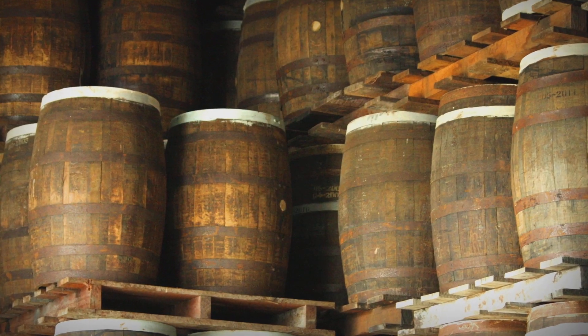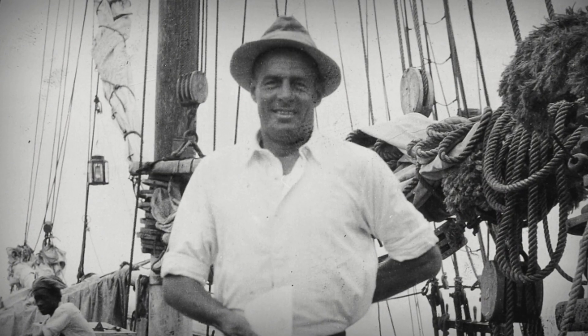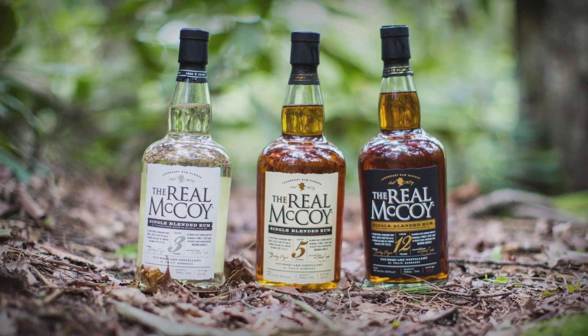These are the elements that make The Real McCoy what it is today: top quality blackstrap molasses, talented craftsmanship, authentic barrel aging, and an uncompromising commitment to actually deliver a rum that is worthy of the name The Real McCoy.